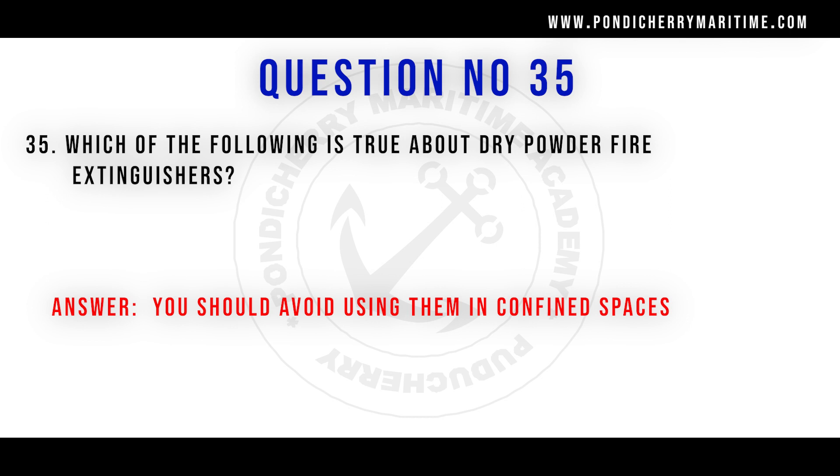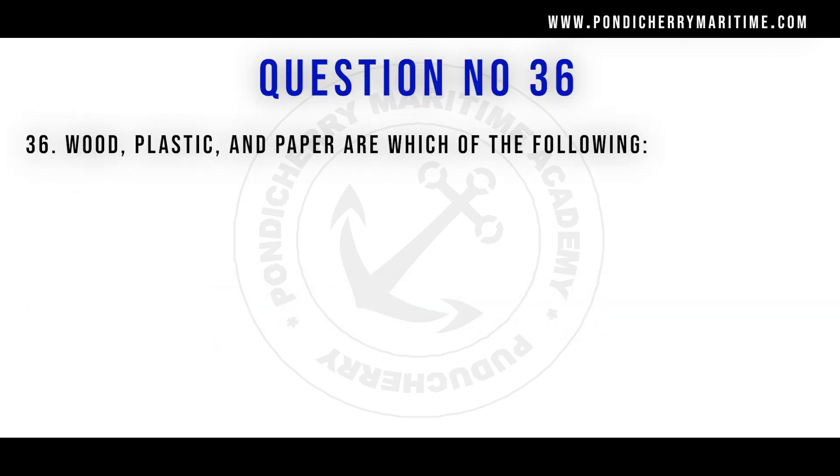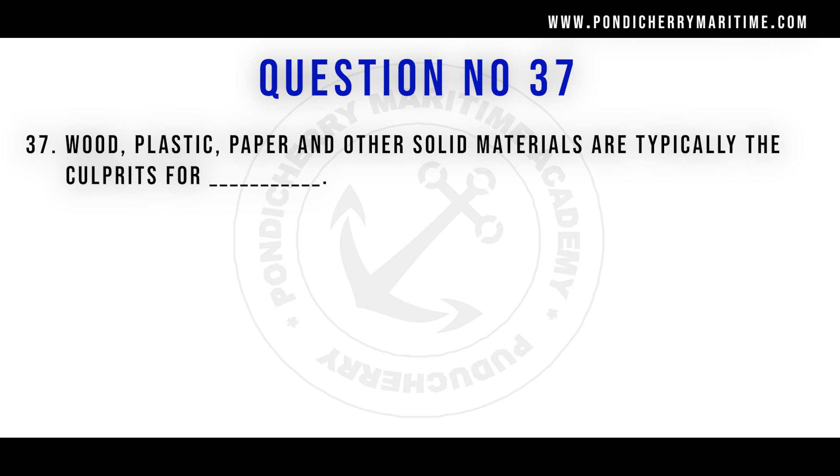Question 36: Wood, plastic, and paper are which of the following? The answer is Class A materials. Solid flammable materials like wood, plastic, and paper are categorized as Class A fire materials. Question 37 confirms this — wood, plastic, paper, and other solid materials are the culprits for Class A fire.